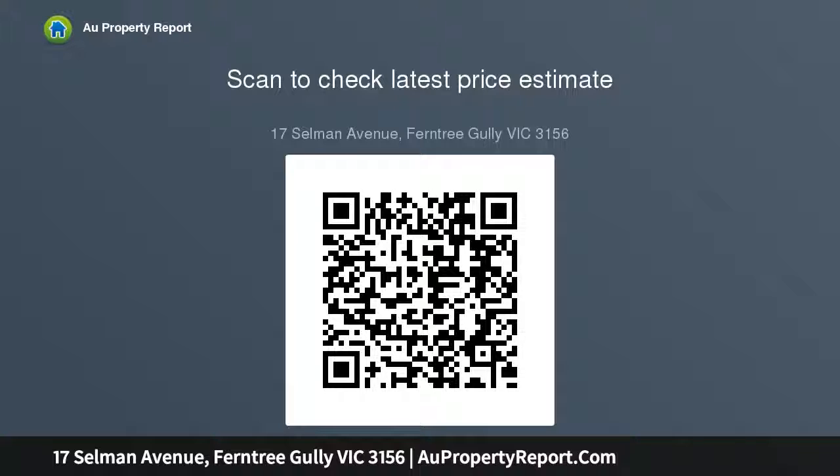Previously tenanted out at $335 per week, this could also be a fantastic opportunity for a...